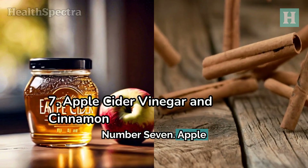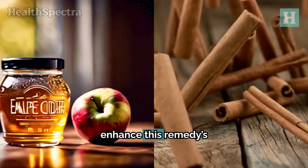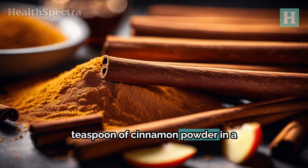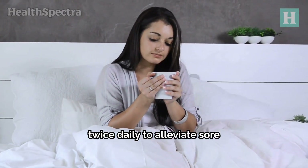Number seven: apple cider vinegar and cinnamon. Cinnamon's soothing and antioxidant properties enhance this remedy's effectiveness. Mix one tablespoon of apple cider vinegar and one teaspoon of cinnamon powder in a glass of warm water. Drink this mixture once or twice daily to alleviate sore throat symptoms.